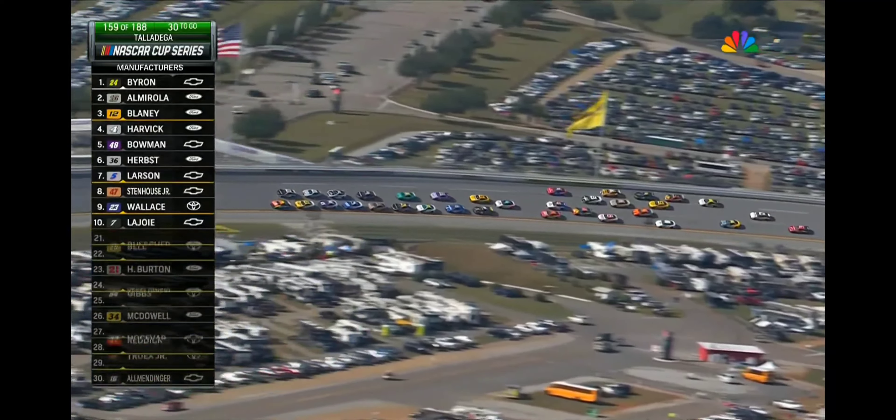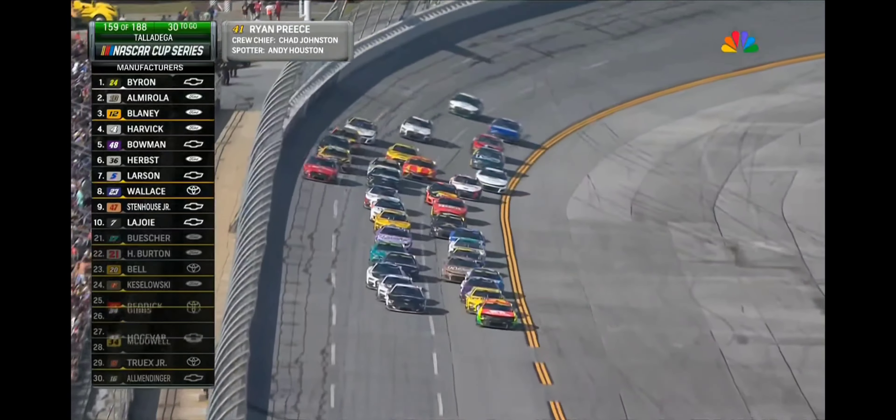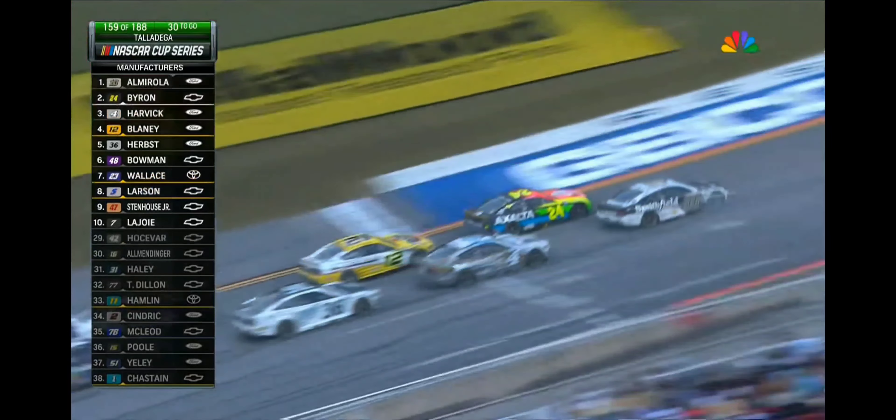Eric Almirola has found some real estate. He leads the outside lane, racing up to the outside of leader William Byron. 29 laps to go here at Talladega.